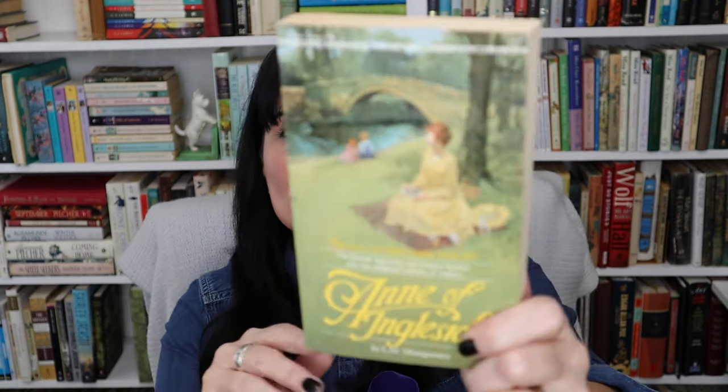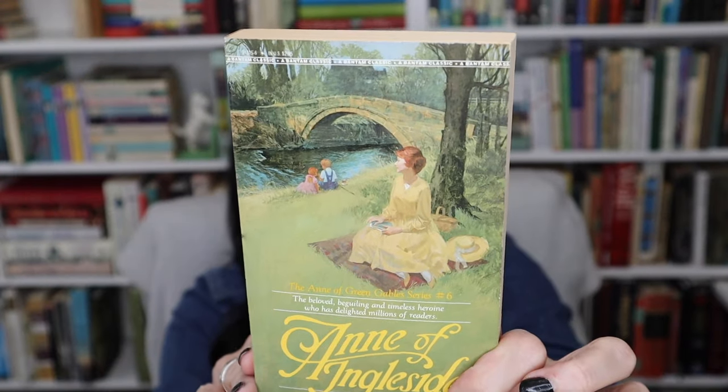I found another L.M. Montgomery — 'Anne of Ingleside.' I had some of these years ago but they were falling apart. This one is in really good shape and she does have sleeves, so I could actually use this for one of the prompts for the Montgomery challenge this month.